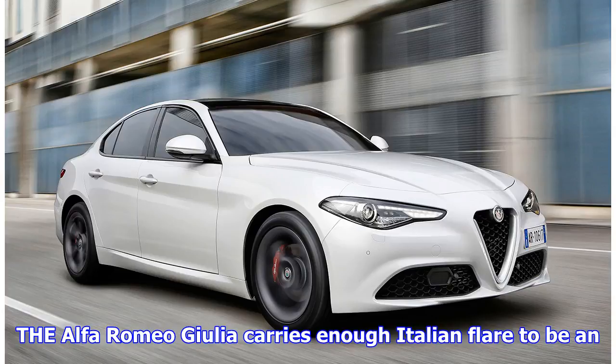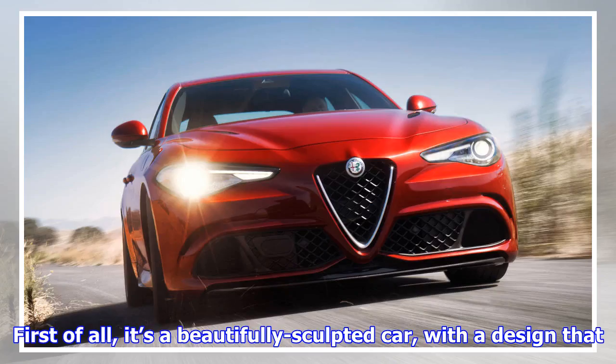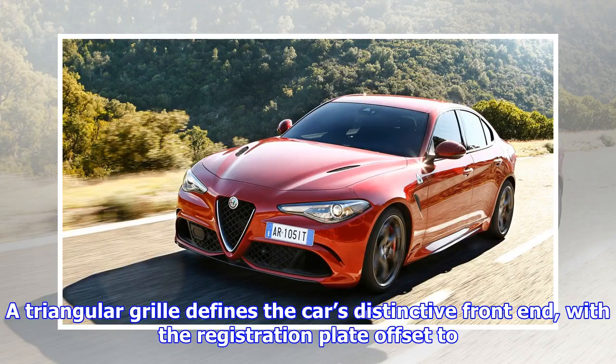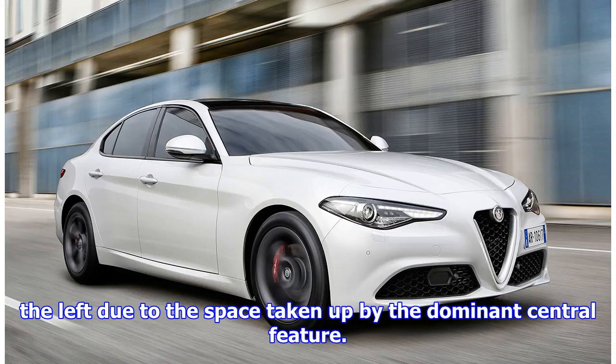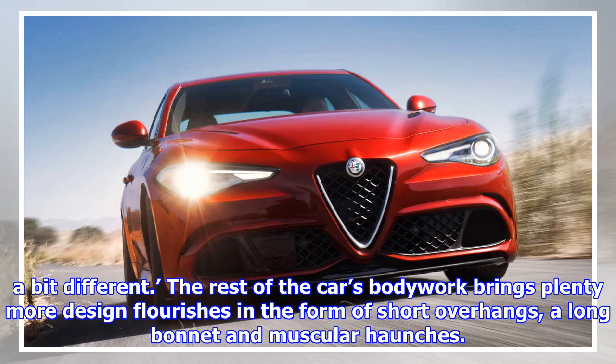The Alfa Romeo Giulia carries enough Italian flair to be an appealing, if slightly niche alternative to the ubiquitous German saloons. It's a beautifully sculpted car, with a design that uses elegance without ever becoming overtly aggressive or shouty. A triangular grille defines the car's distinctive front end, with a registration plate offset to the left due to the space taken up by the dominant central feature — a combination that works well, to the extent that if it appeared in your rear-view mirror, you might take a second glance and think that's a bit different.